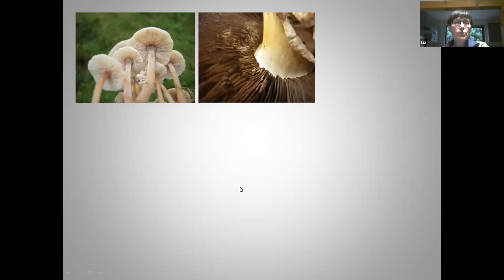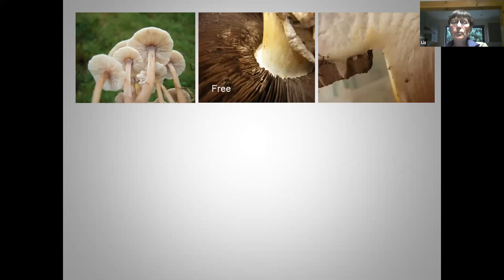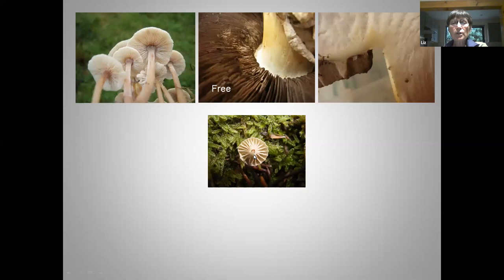Before we leave gills, the way they attach to the stem is a very important character. On some fungi you can see there's like a little moat or gully where the gills stop short of the stem — these are called free gills. There's one common litter-rotting fungus where the gills are free but attached to a collar.